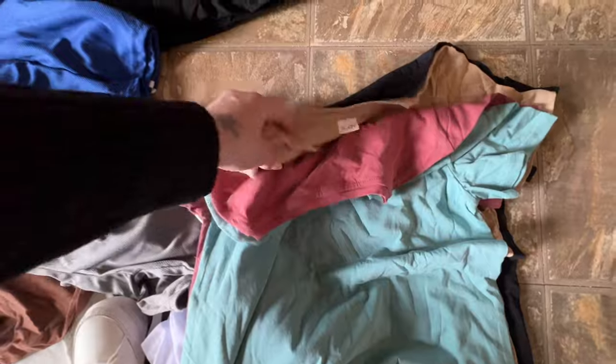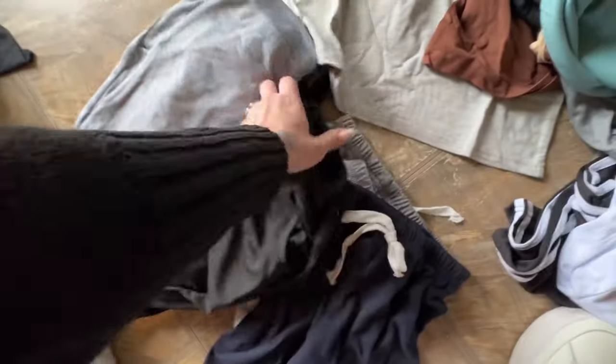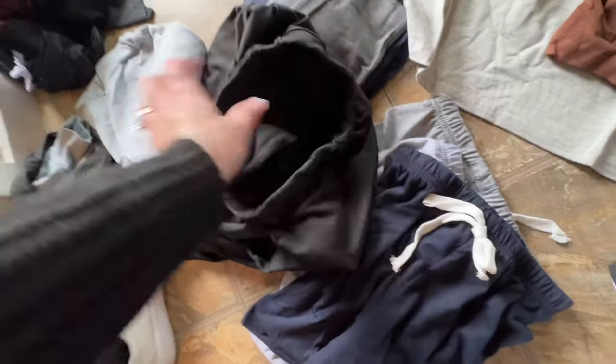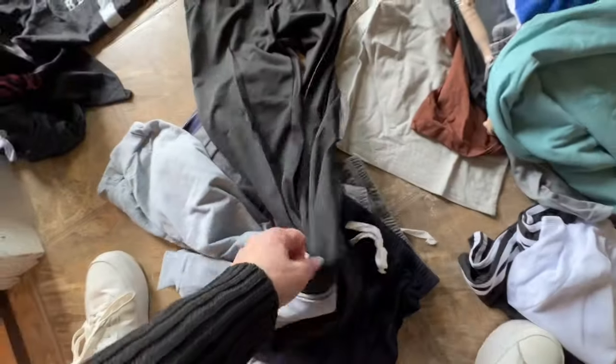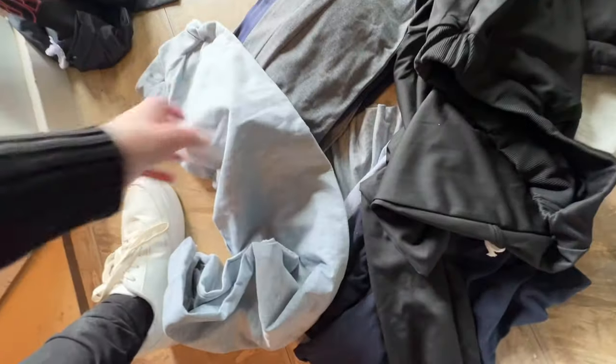These are Declan's t-shirts — a four-pack with all these different colors. The size labeled on them is 150, which corresponds to Declan's size. He's really going to like these; they might be a little long on him, but that's okay because they're going to be comfy.